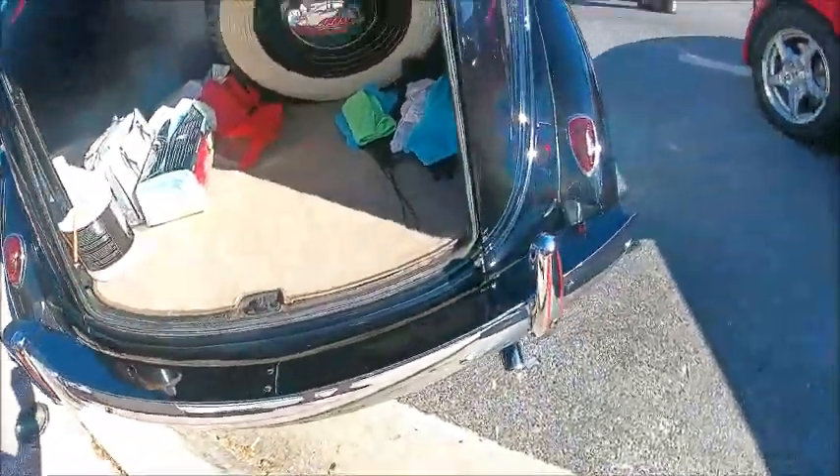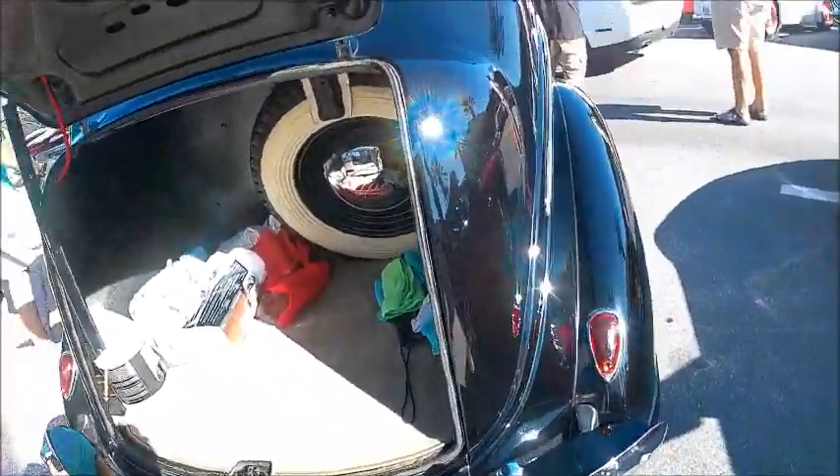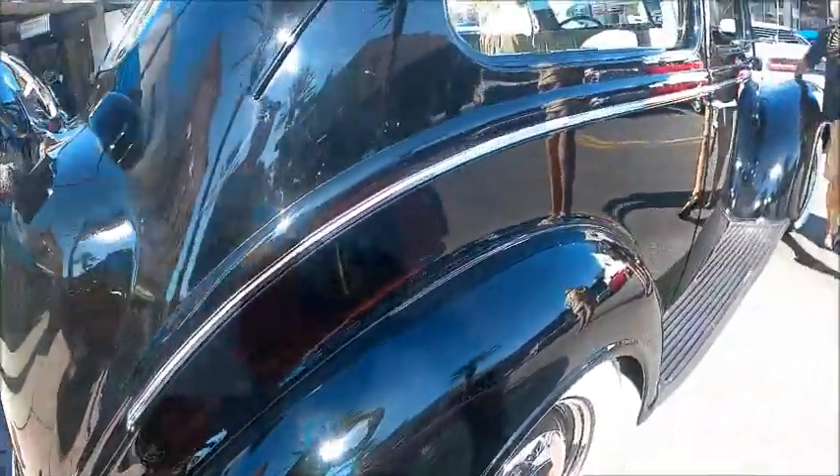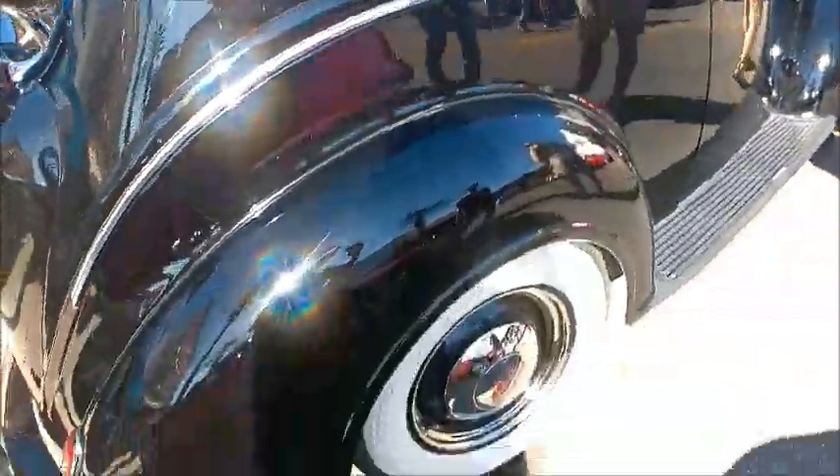Here is the trunk with the spare situated in the vertical position, so it doesn't take up a lot of room — a very commodious trunk.